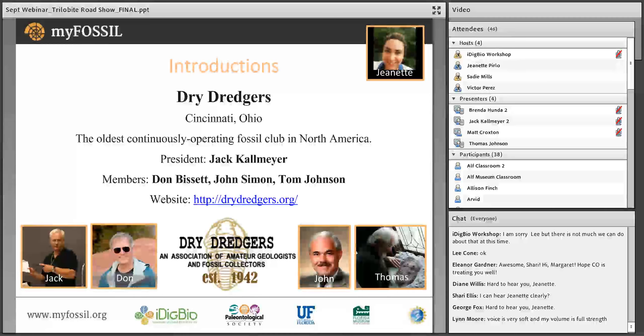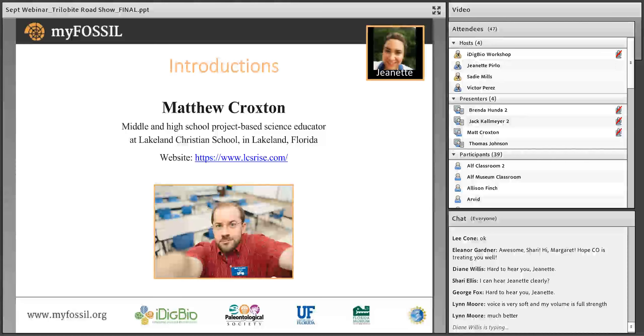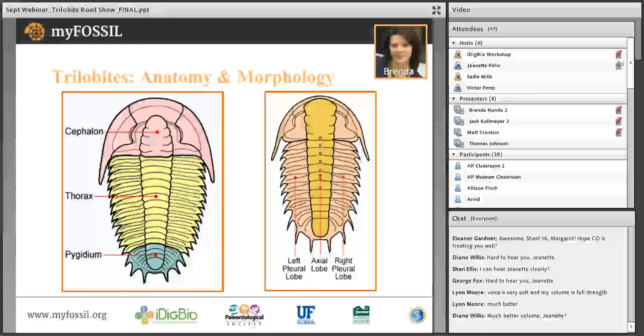We'd also like to welcome a middle and high school teacher from Lakeland, Florida. He has joined the fossil project and the dry dredgers on various activities. We also would like to welcome his class, who has joined us for the live webinar. Welcome, students. Let's get started. Brenda, would you like to start with the anatomy and morphology of trilobites?